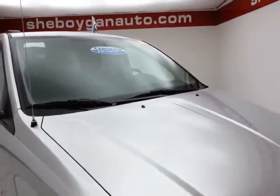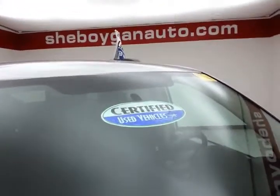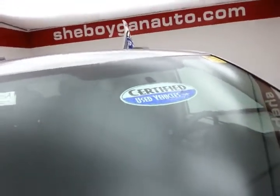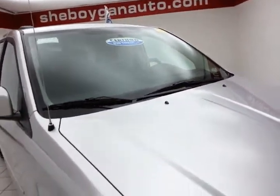We sold this Grand Caravan brand new. Bright silver metallic in color. Full inspection complete. It does of course qualify for our certified used vehicle program, giving you the balance of a 70 or 100,000-mile powertrain warranty.